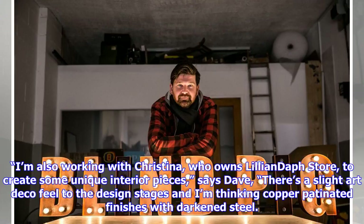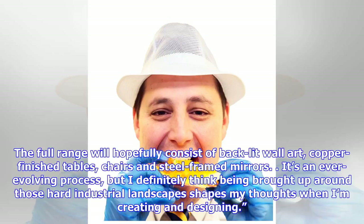I'm also working with Christina, who owns Lillian Daft's store, to create some unique interior pieces. There's a slight art-deco feel to the design stages and I'm thinking copper-patinated finishes with darkened steel. The full range will hopefully consist of backlit wall art, copper finished tables, chairs and steel framed mirrors. It's an ever-evolving process, but I definitely think being brought up around those hard industrial landscapes shapes my thoughts when I'm creating and designing.